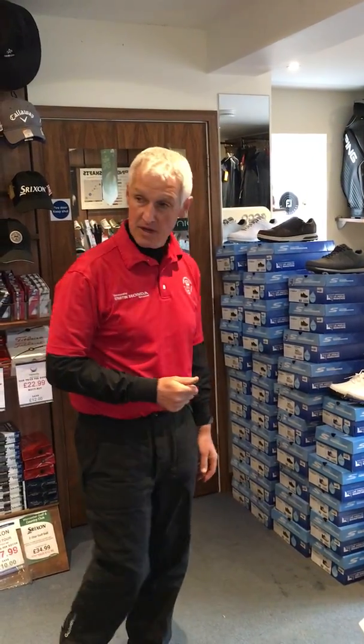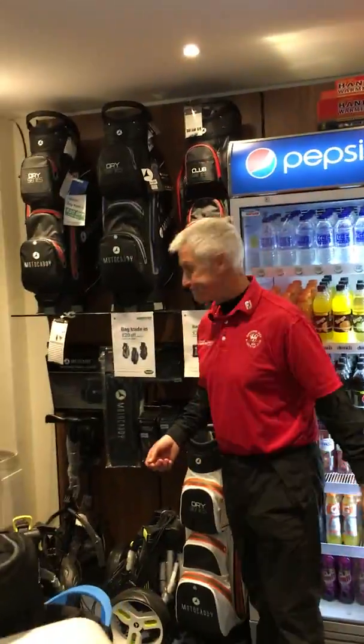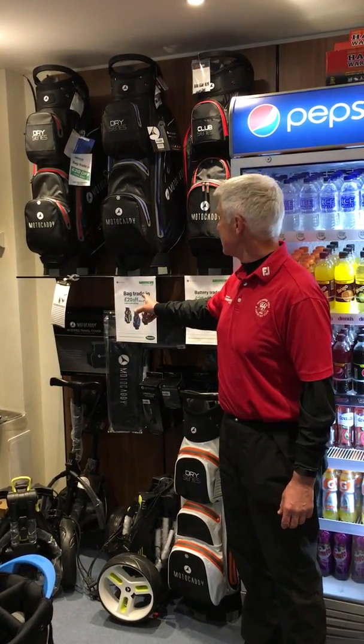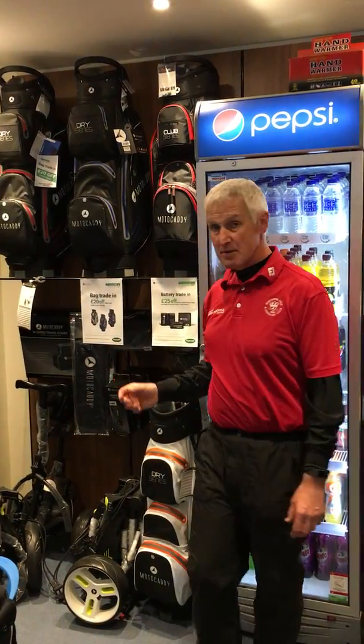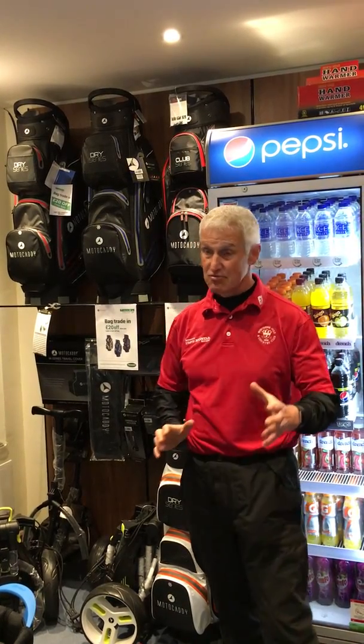So great shoes we've got in. I also want to tell you about the current deals going on with Motor Caddy. We've got the bag trade-in deal — £20 off certain bags in Motor Caddy when you bring your old bag, which brings the bags down to less than £100.